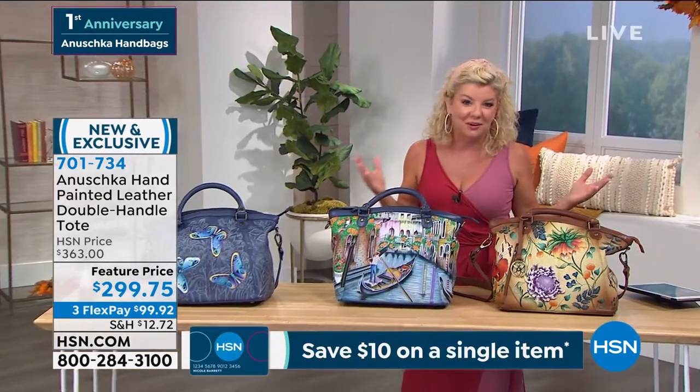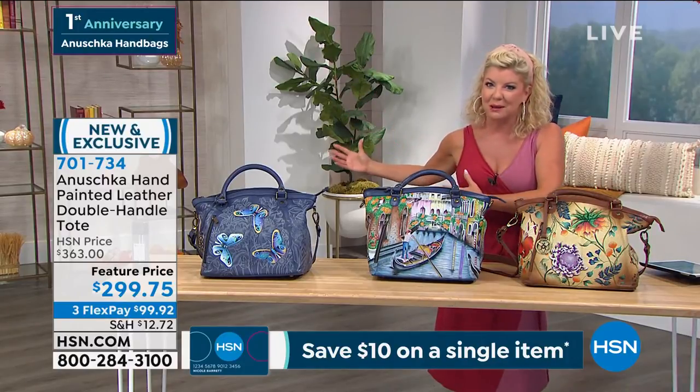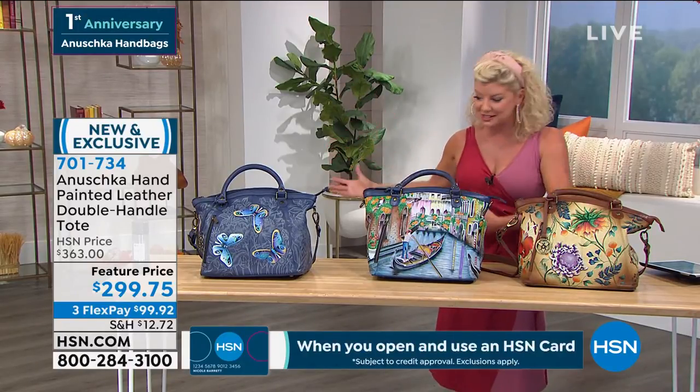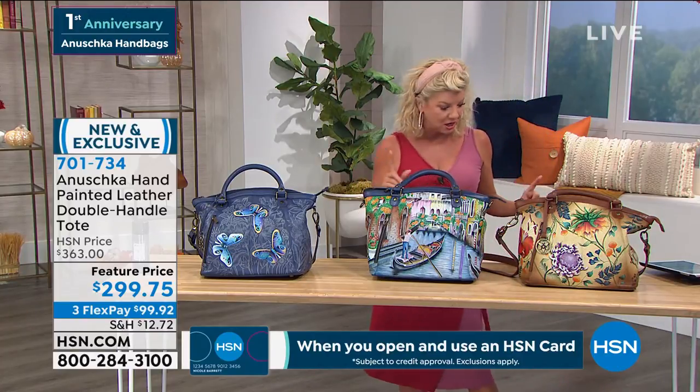There's a FlexPay option that you're only going to find here at HSN where you can definitely break up those payments, make it easier over the next three months. But each one of these are very, very limited.